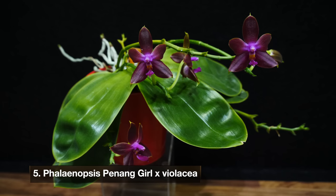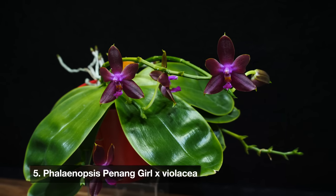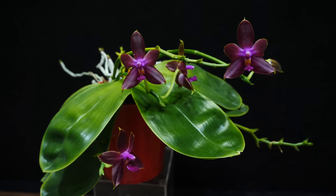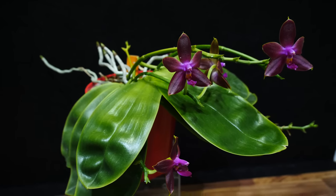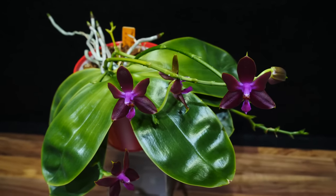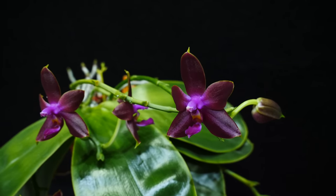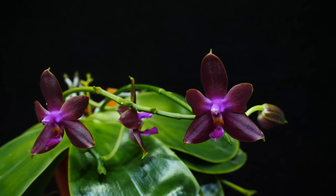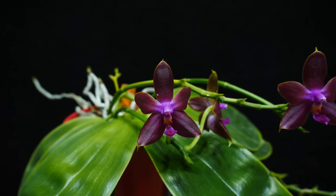Next we have Phalaenopsis penung girl crossed with violacea. I don't know if there is a name for this particular cross, but this is one of my oldest summer-blooming Phalaenopsis and each year it does not disappoint. The coloration of the flowers is a very dark and intense purple. What I love most about it though is the fragrance — it smells very cinnamony and pretty strong. I never had the luck to have a healthy violacea, but because I have this orchid I don't really feel the need to purchase that species.